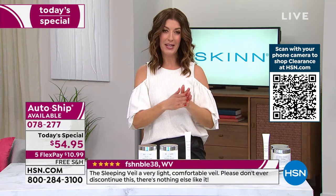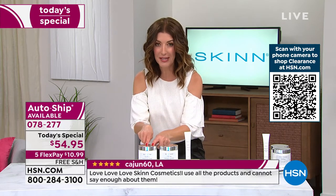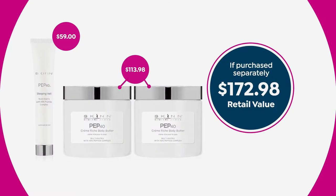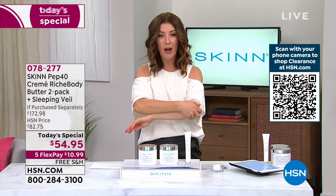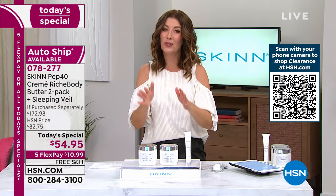If you can go to hsn.com or type in item number 078277, say yes to our today's special. One is $57. Two plus three products are $54 — for $3 less you're actually getting three full-size products. Don't spend $173 at retail. We can get this out to you today on flexible payments for less than $11. We have free shipping and a one-day-only price. This is real skincare with real butters and real peptides. If you have rough skin on your heels, knees, elbows, or shoulders, it is a wonderful time to dive in.